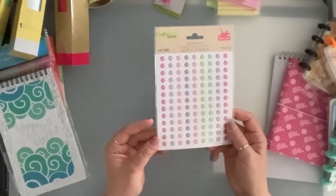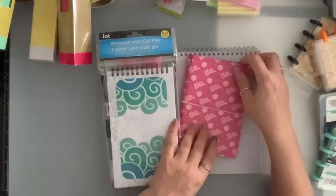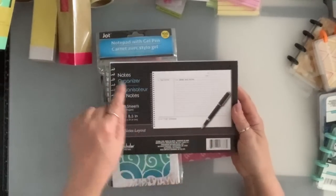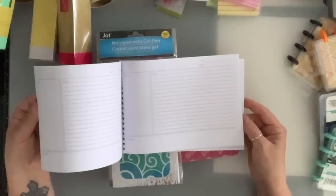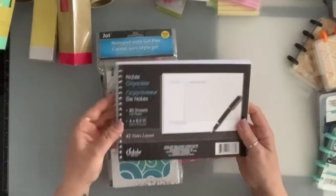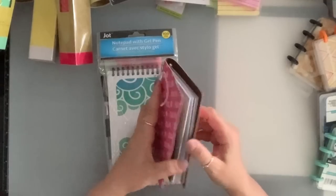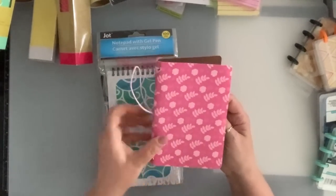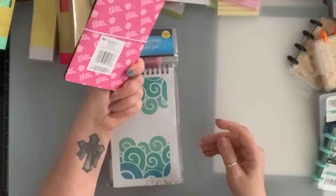I got a couple of these enamel dots. And I got some notepads and notebooks. This one is a note organizer — 80 sheets — nice if you're into journaling. I grabbed this one too — it's got two signatures, it's nice and leather looking, and I can change the inside and put some watercolor paper.